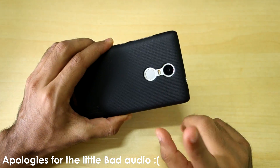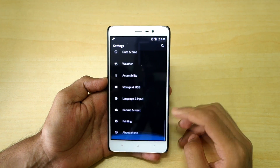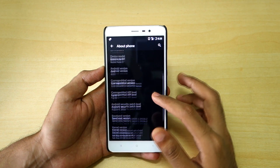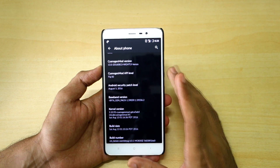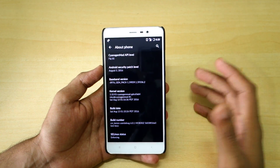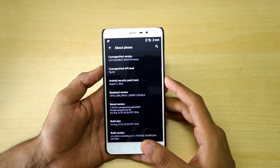I have the Redmi Note 3 with me and I have installed the official CyanogenMod 13 on this device. Many of you were asking if the ROM is good, if it can be used as a daily driver, and questions like that. In this video I will answer all those questions. I have been using this ROM for the last 4-5 days, so this is going to be a comprehensive review.